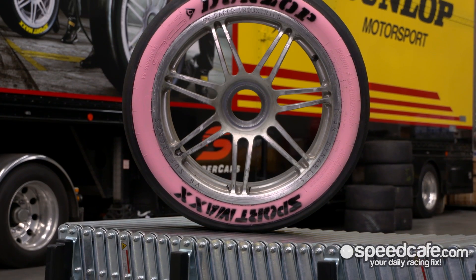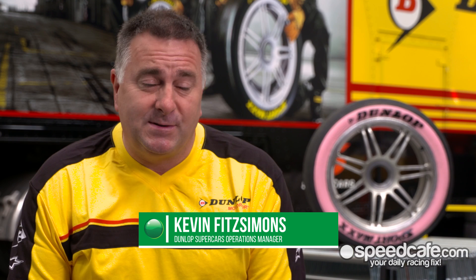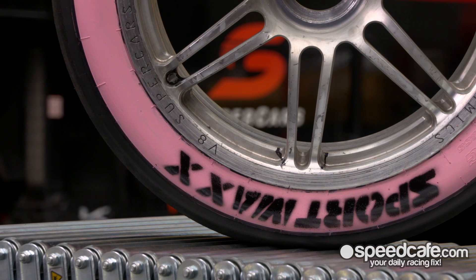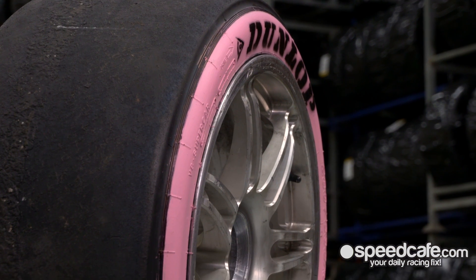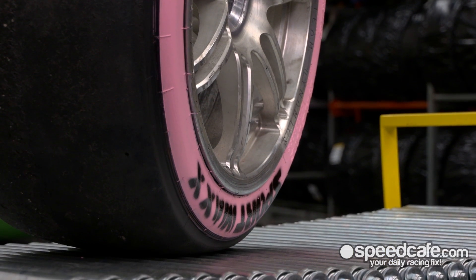The die-hards will know who the championship leader is, but we've got to look after so many different facets of the sport nowadays, and it's just something to identify 100% who's leading the championship at any given point. It's something we've been working on for a bit over 12 months, really happy with the final result — massive range of colours, you can do basically anything, you can mix and match, and it should be really, really good.